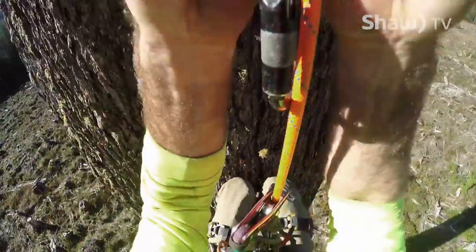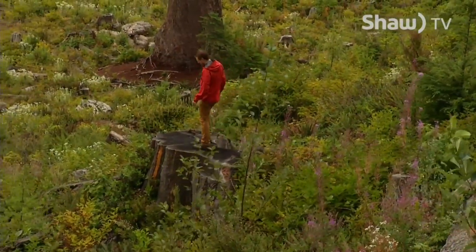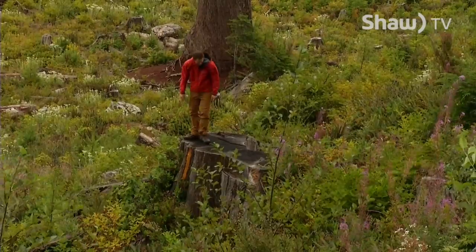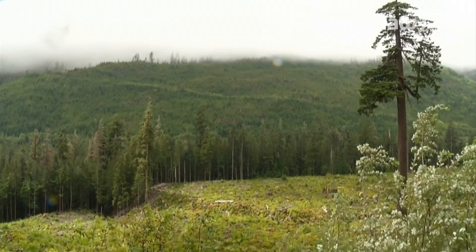It's important to note that this was an old-growth forest before. All around Big Lonely Doug were his buddies, who were somewhere in the range of 400 to a thousand years old. You've got ancient Douglas firs that were cut down, ancient red cedars, some of them 12 to 13 feet wide — almost as big as Big Lonely Doug. And now it's a sea of stumps with one big tree standing here.